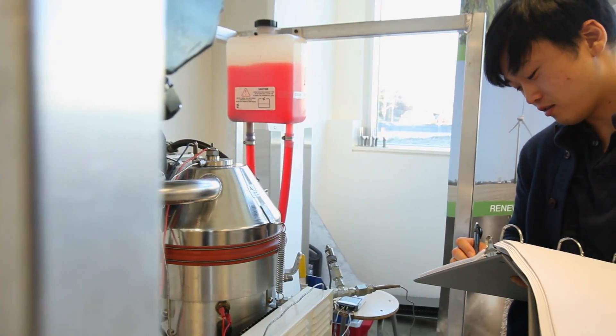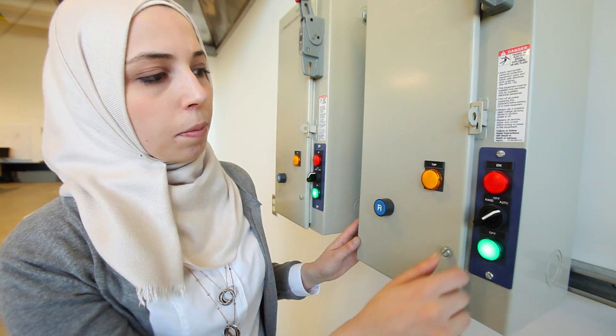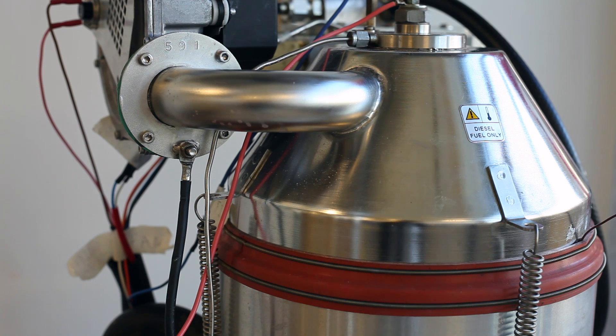A Stirling engine, when integrated with a natural gas burner of a typical residential gas furnace, fireplace, or hot water boiler, becomes a micro-CHP and can meet varying amounts of electricity and heating needs. It is also important to note that the system provides reliable backup during grid power outages.